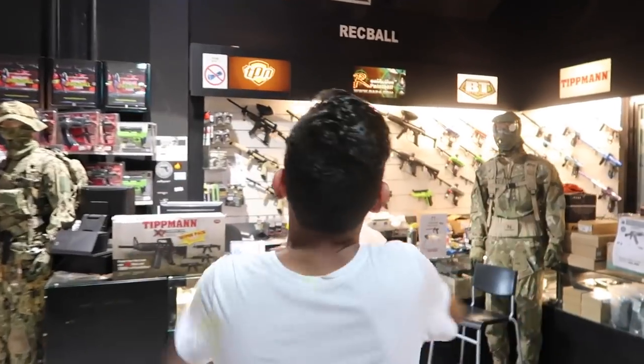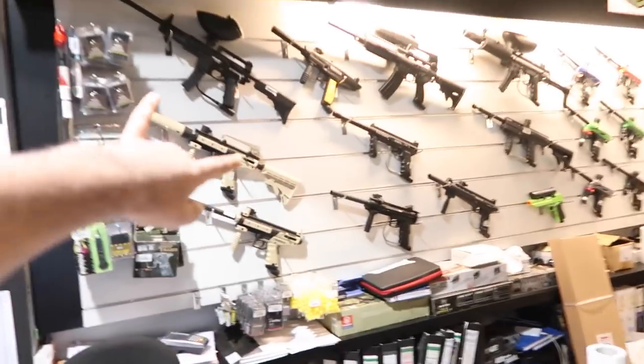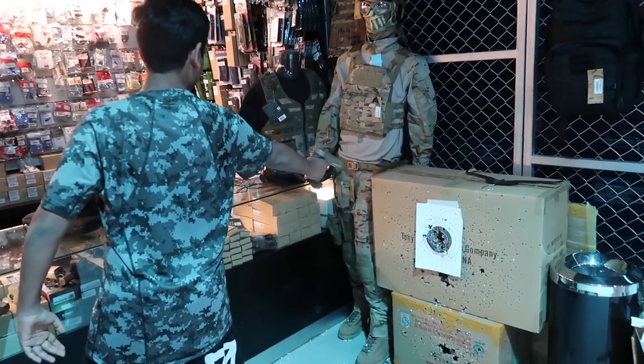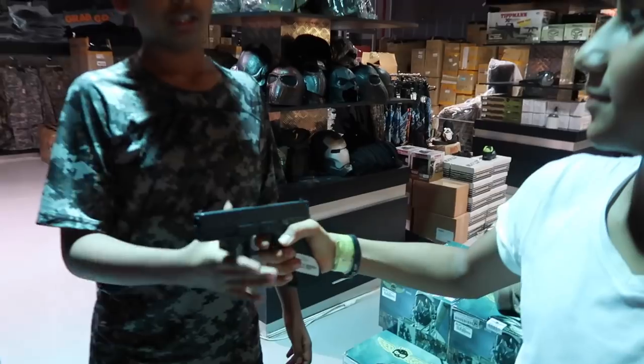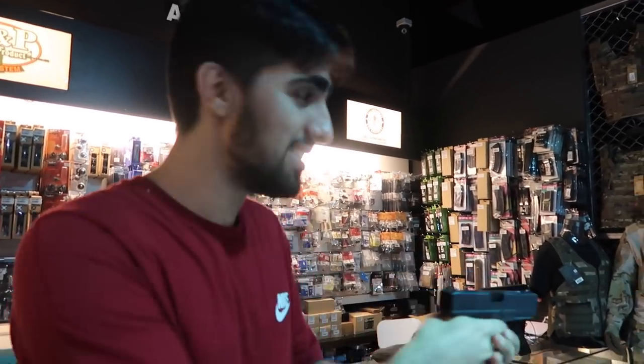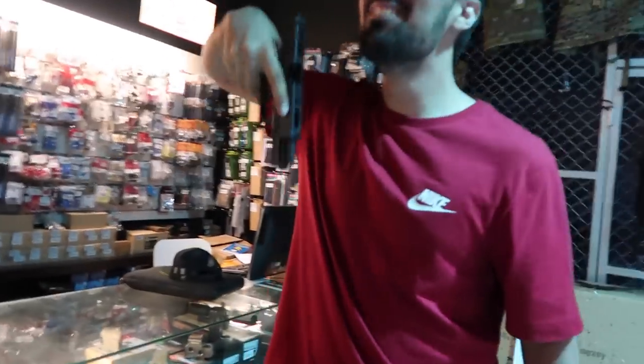I actually want to buy one. Basically right now they're trying to convince me to buy a gun — and it's not a real gun, disclaimer, it's an airsoft gun. They're putting gas into it right now. I'm buying one! This is my gun, basically — it's full automatic. All right, ready for this? Let's go. Oh my god.